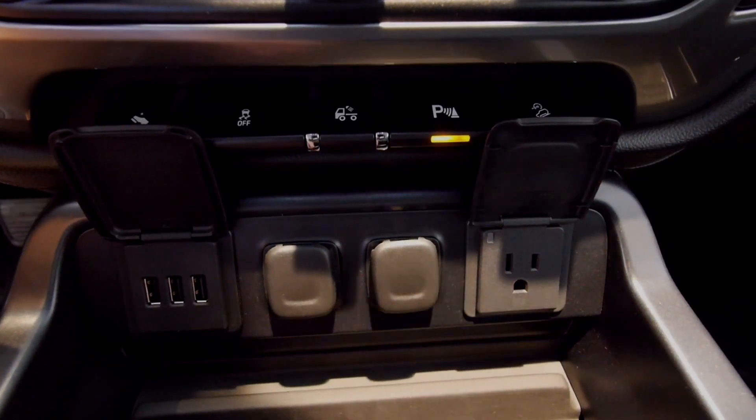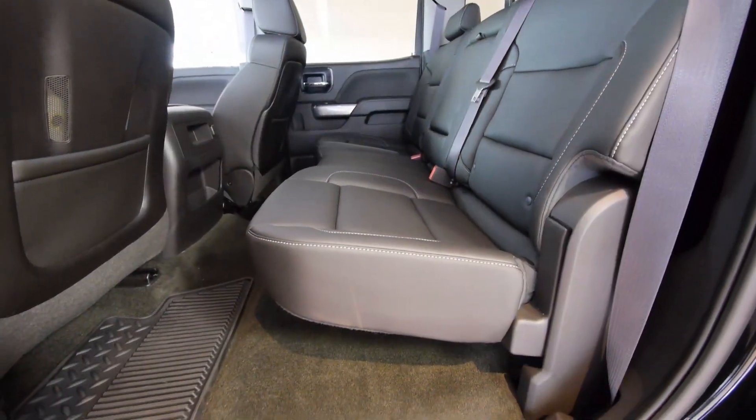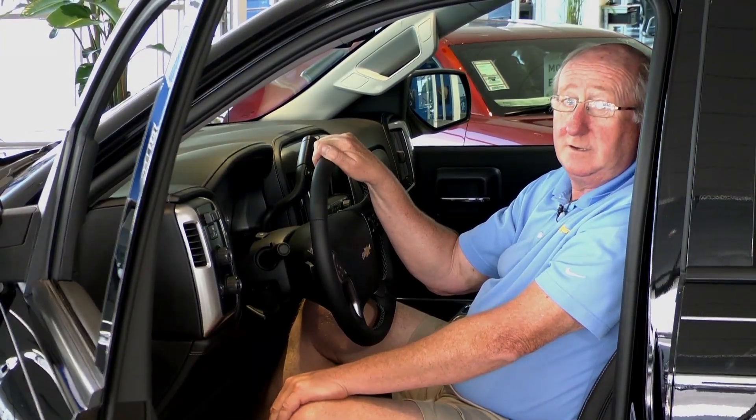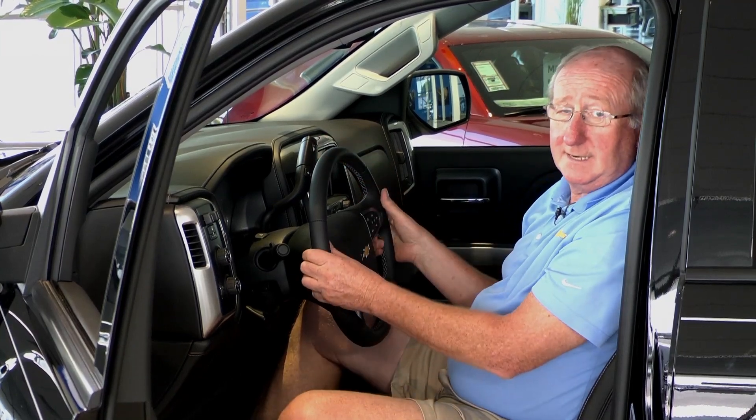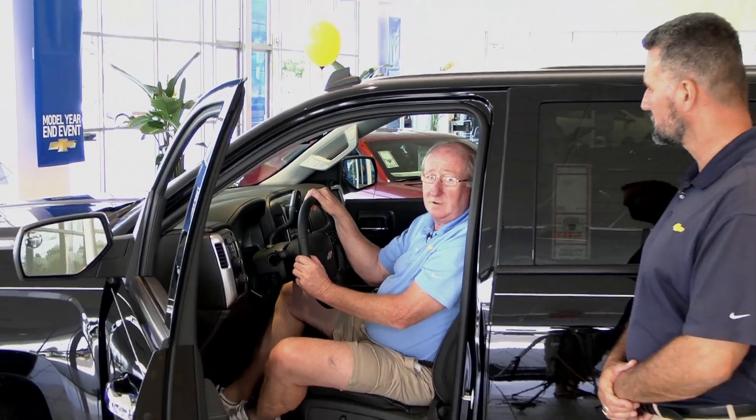Creature Comfort gets an update with soft-touch interior coverings and more leg room for back seat passengers. And here's my favorite change — the new steering wheel not only tilts but telescopes, giving personalized driving comfort to hard-working Silverado owners.